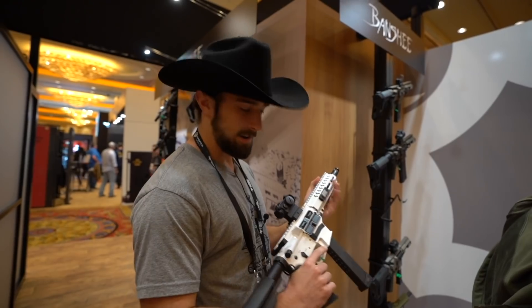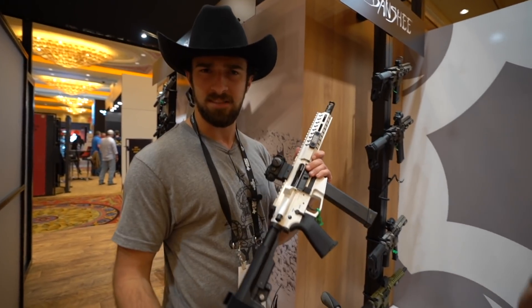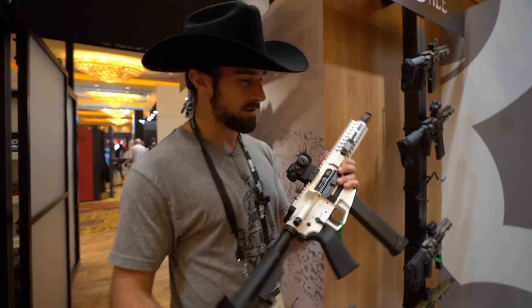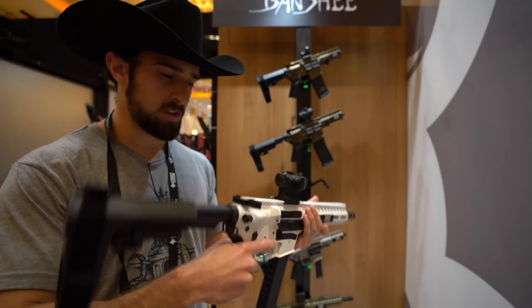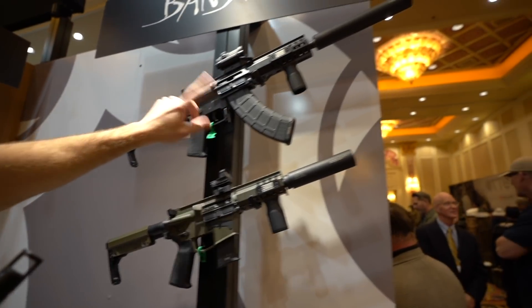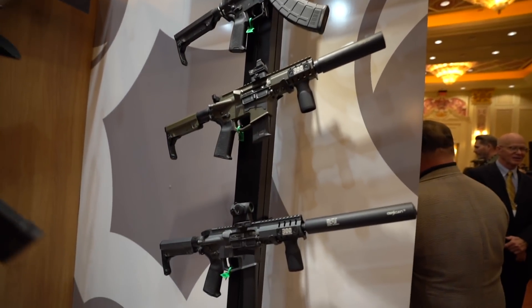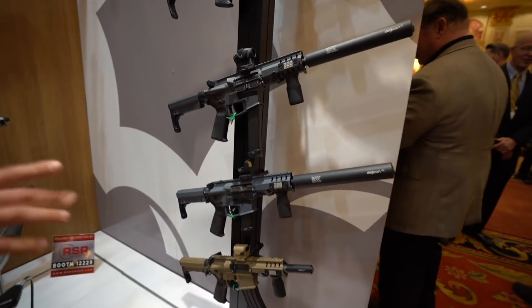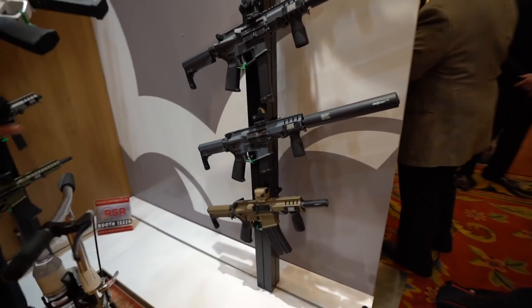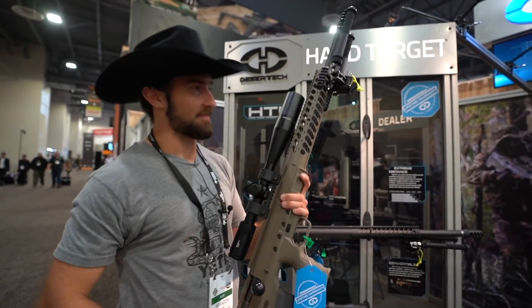All right guys, just stopped by CMMG. You've probably seen my video with the Mark 10 in 10mm and the titanium color — just plinking and running through the motions of an AR because of the oversized charging handle, way fun. 762 by 39 takes AK mags, 5.7 by 28, 9mm, 10mm, 45 ACP — all kinds of stuff. You could totally get a Banshee tricked out pretty darn well.